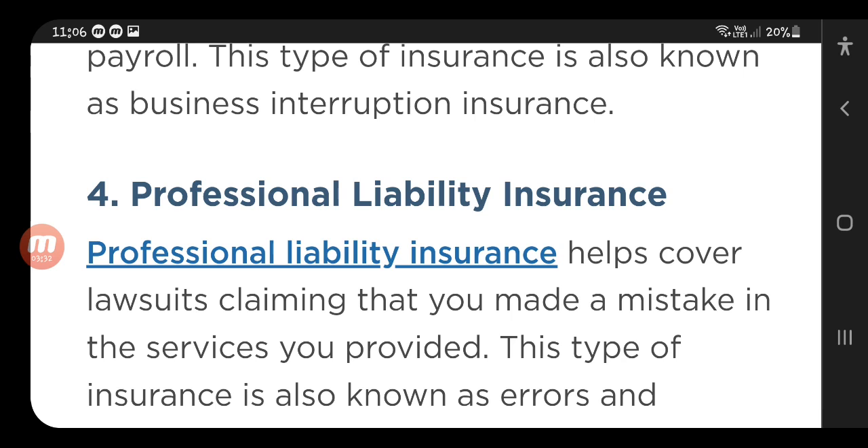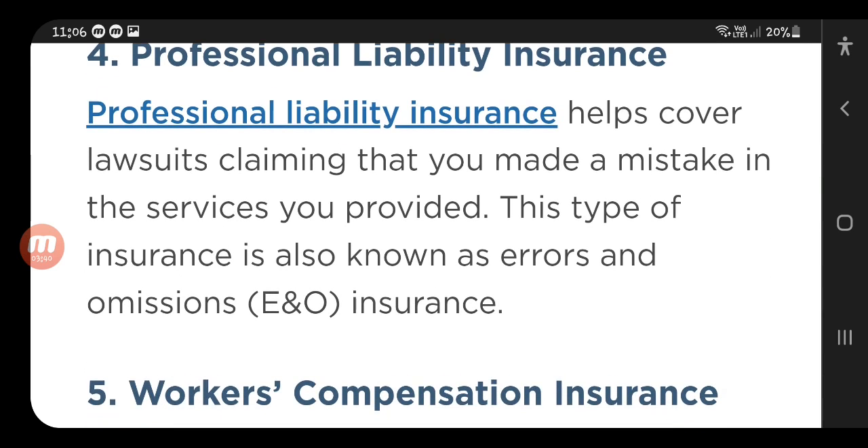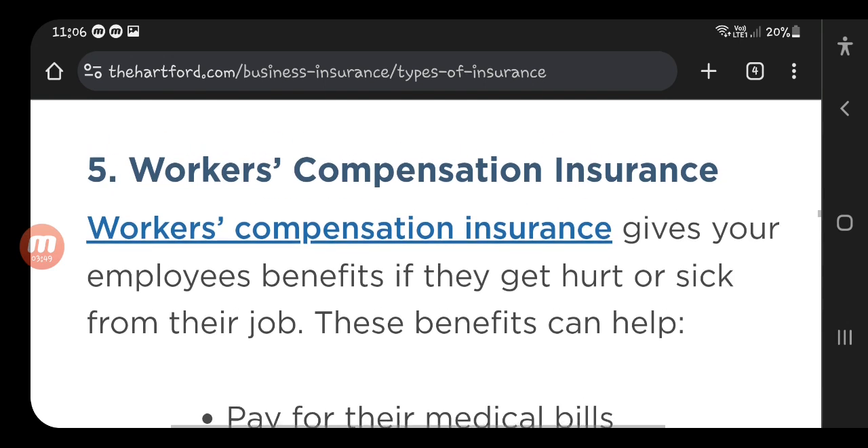The fourth is professional liability insurance, which also falls under business insurance. It helps cover lawsuits claiming that you made a mistake in the service you provided. This type of insurance is also known as errors and omissions insurance.